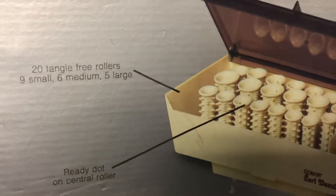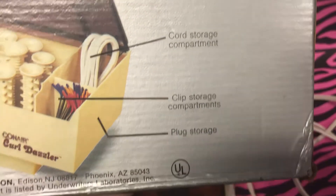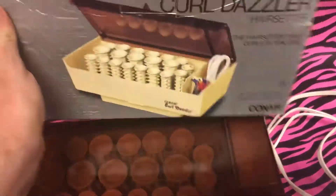What are we going to get with this? Well, we're going to get 20 tangle-free rollers, we're going to get a ready dot or central roller, cord storage compartments, and plug storage.